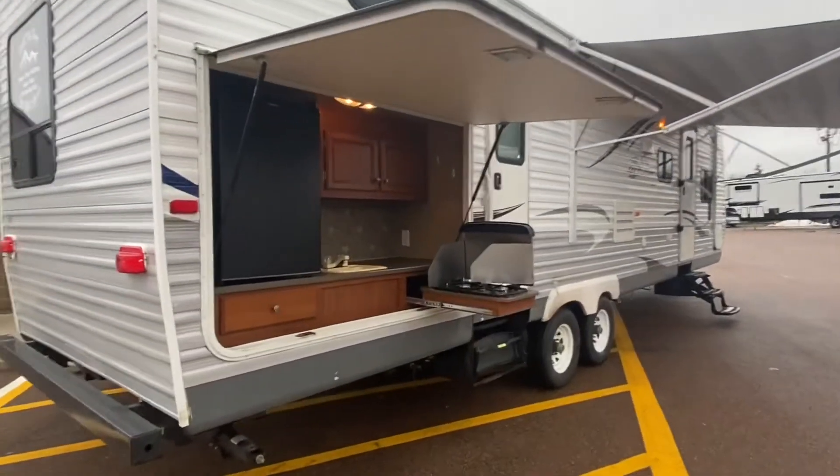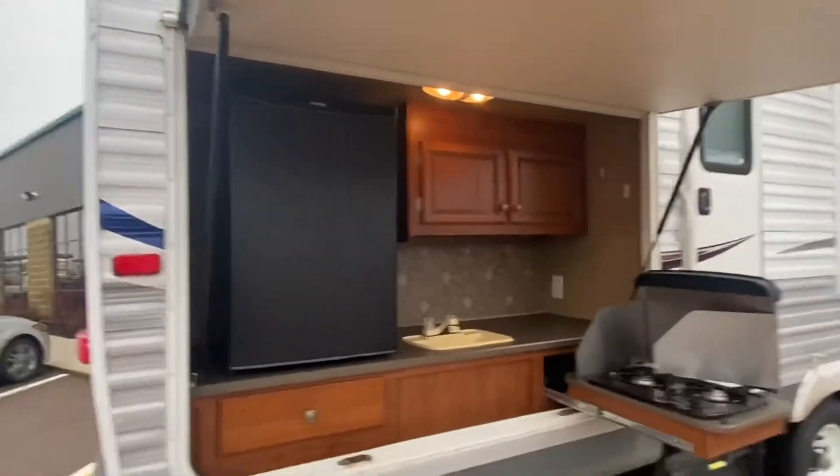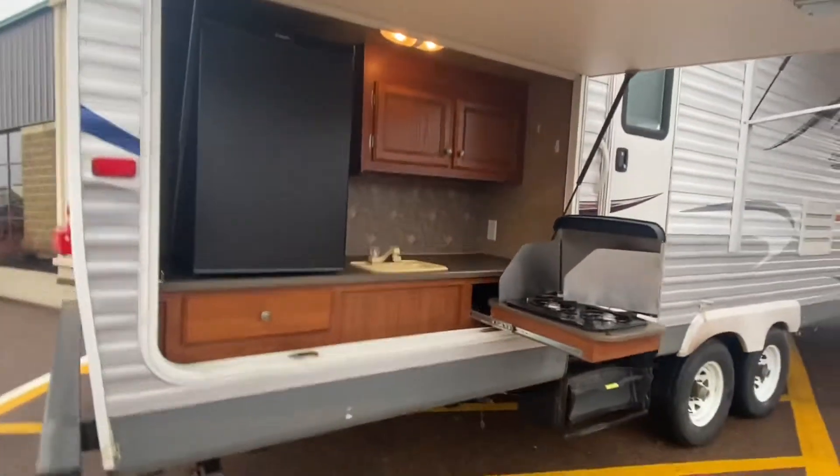It's got a power awning, outside speakers, a large outside fridge, a two burner stove, and a sink.